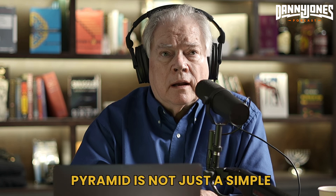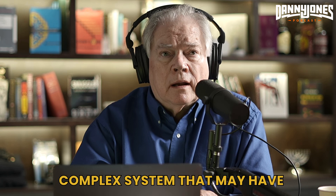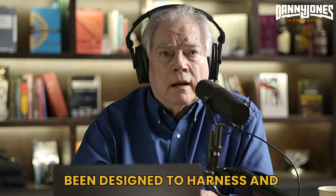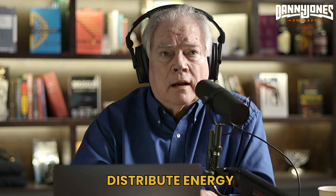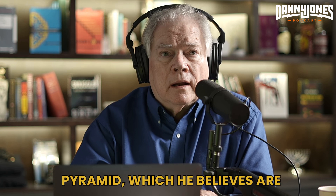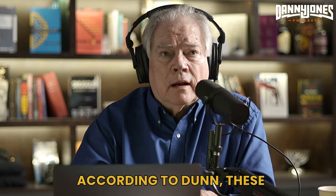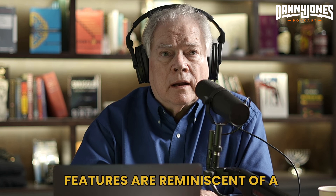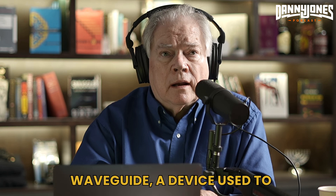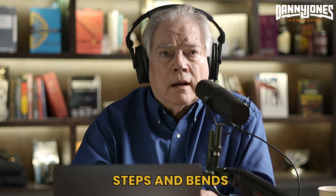Dunn explains that the Great Pyramid is not just a simple structure, but rather a complex system that may have been designed to harness and distribute energy. He discusses the presence of bends and steps within the pyramid, which he believes are intentional and serve a specific function. According to Dunn, these features are reminiscent of a waveguide, a device used to correct the beam of energy as it travels through different steps and bends.